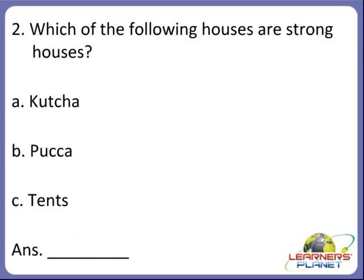Now the next one, children. Which of the following houses are strong houses? Is it A — a kacha house, or B — a pakka house, or C — a tent? Yes, children, which are the strong houses? The correct option is B. Pakka houses are the strong houses.